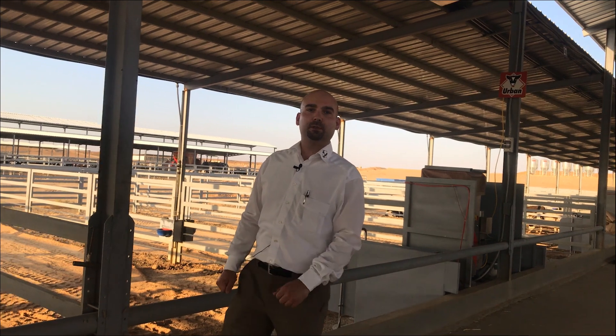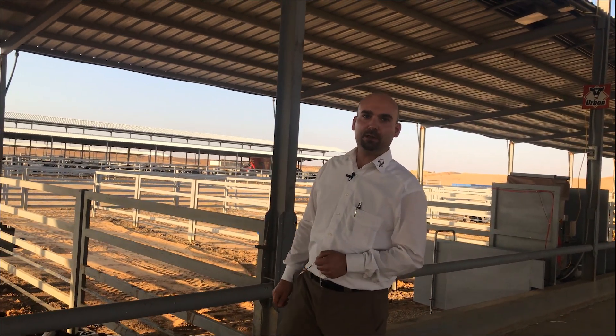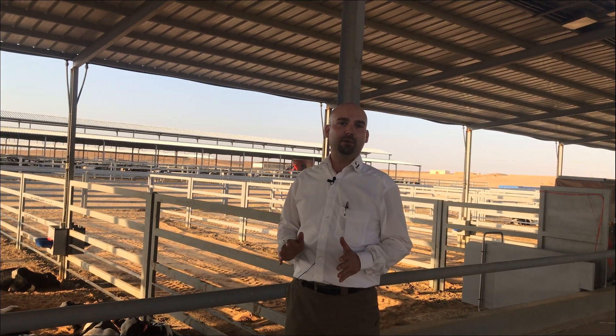Welcome to the Urban Farm Tours. Today we are placed at a visit here in Saudi Arabia, with an honored customer who is located in the eastern part of Saudi Arabia.